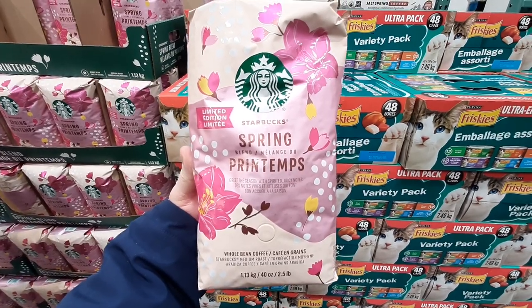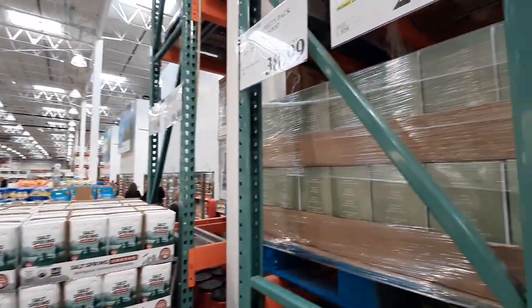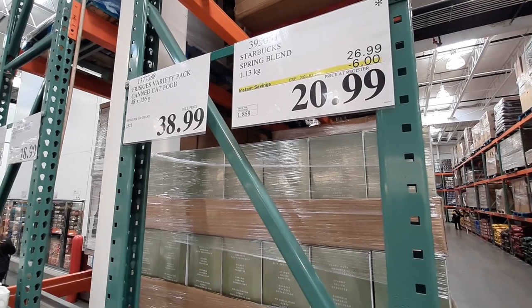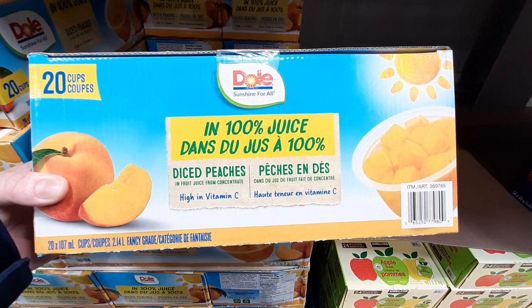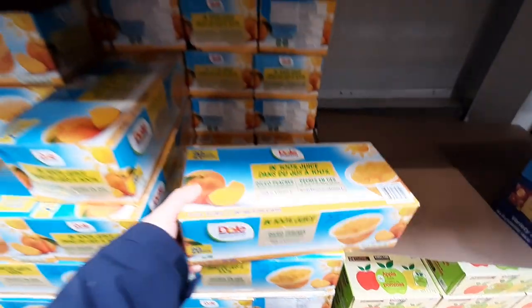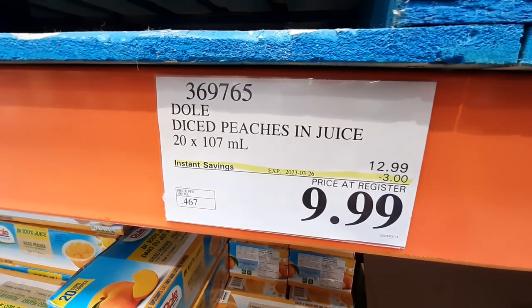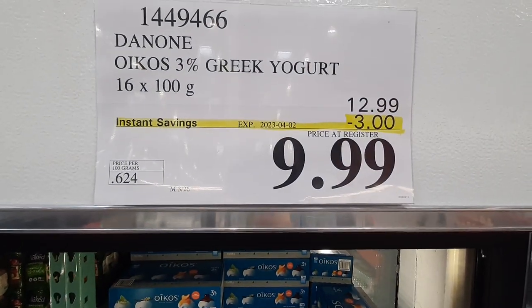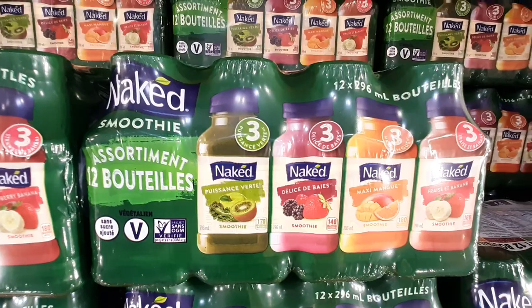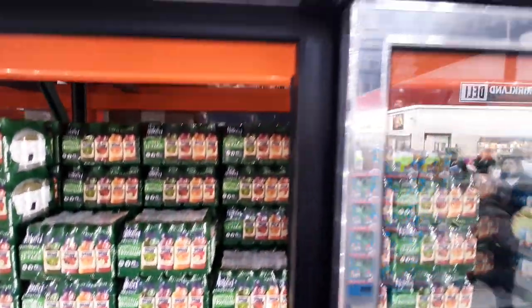In its second week of sale, this 1.13-kilogram bag of Starbucks Spring Blend is $20.99 until the 26th. Grab this 20-pack of Tasty Peaches from Dole, $9.99 per case until the 26th. Continuing its sale from last week, the 16-pack of Greek Yogurt is $3 off for $9.99, good until the 2nd of April. From Naked, this 12-pack of Juice Smoothies is $14.99 until the 26th of March.